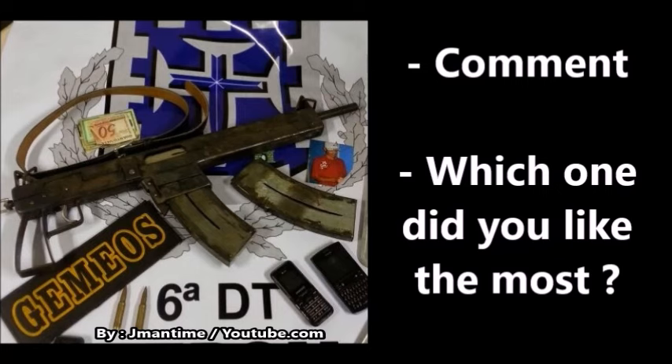That's it for this list. I will try to do more videos on homemade firearms from various time periods. If you have any ideas for conflicts, please put them in the comments section below. Until next time, this was J-Man Time, signing off.